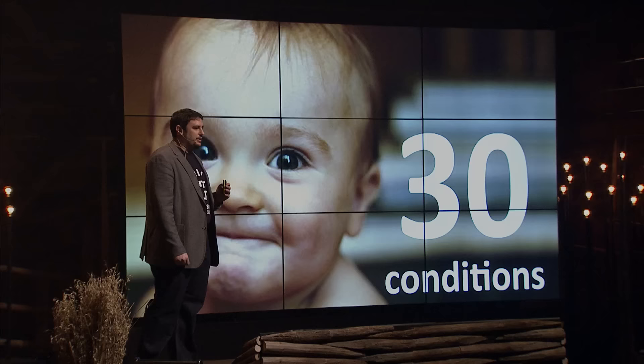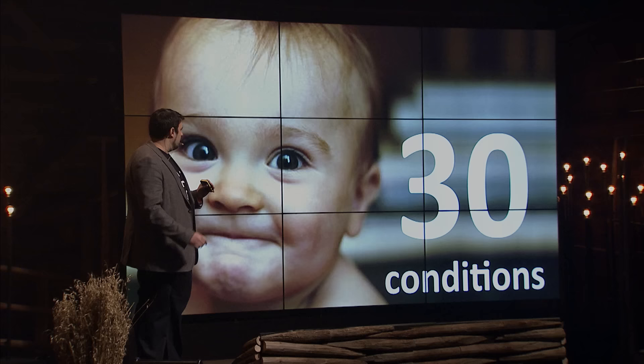This might look like science fiction. Well, the fact is that our research group has discovered that more than 30 conditions can be detected just by pointing a camera at a human face and observing. That's it. We don't need sensors, we don't need electrodes — just a camera pointing at a human face.